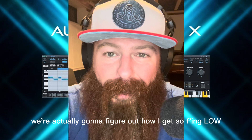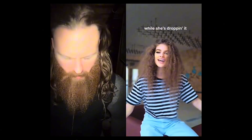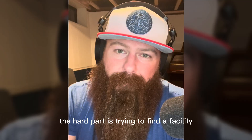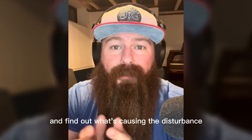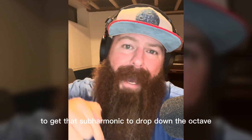We're actually going to figure out how I get so low. [Sings: 'Far over the wood and mountain tall...'] The hard part is trying to find a facility that can actually get in there, see the vocal folds, and find out what's causing the disturbance in the vocal fold to get that subharmonic to drop down the octave.